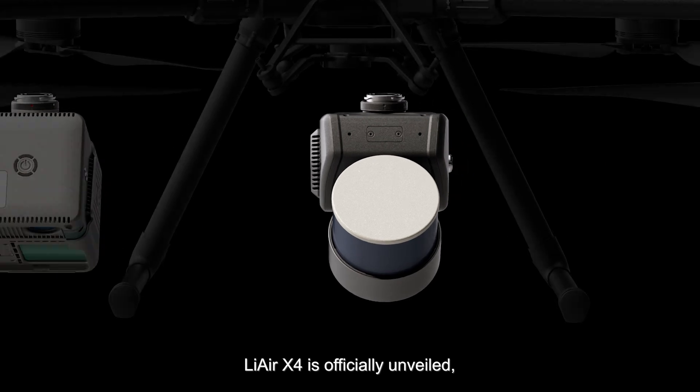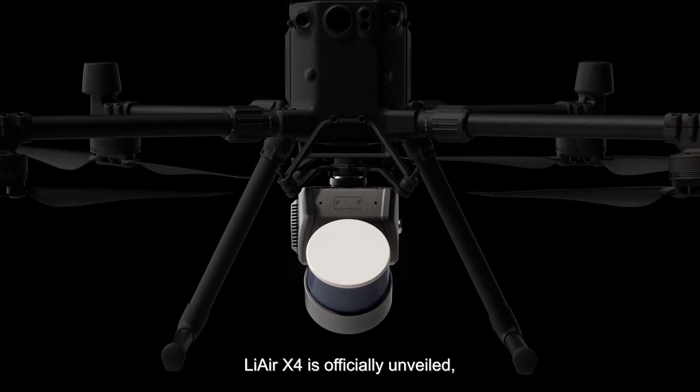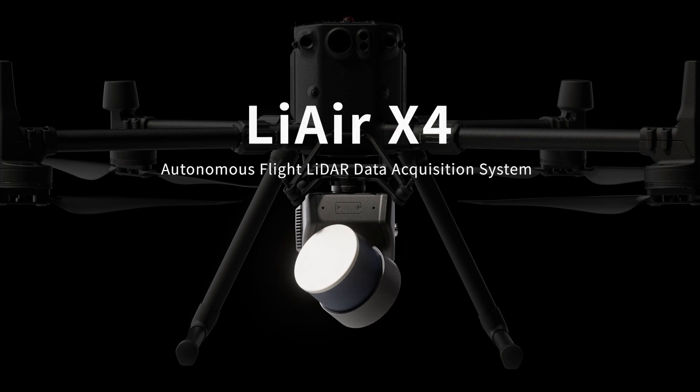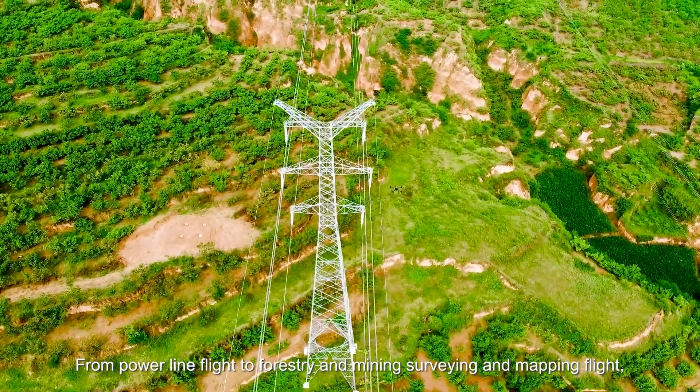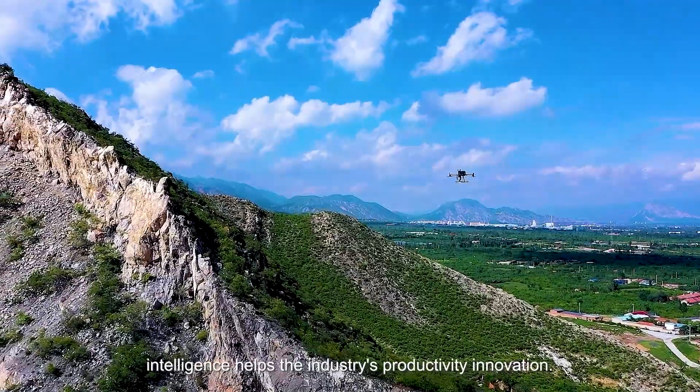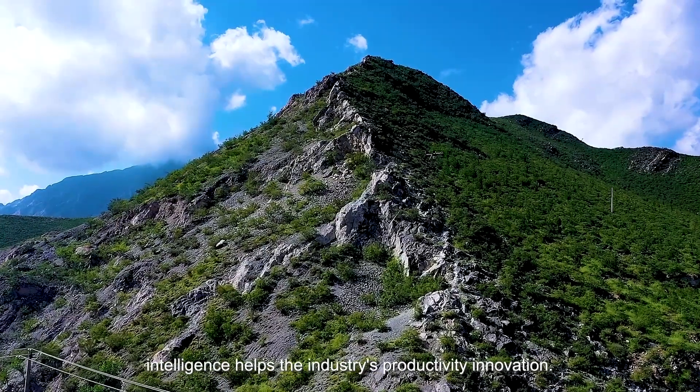Now, LiAir X4 is officially unveiled, bringing spatial perception to a new level. From powerline flight to forestry and mining surveying and mapping flight, intelligence helps the industry's productivity innovation.